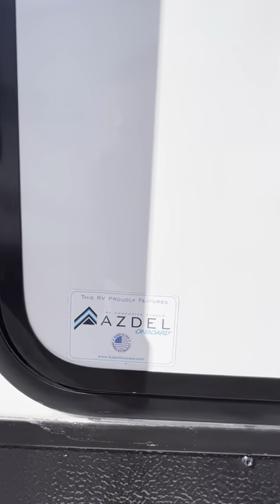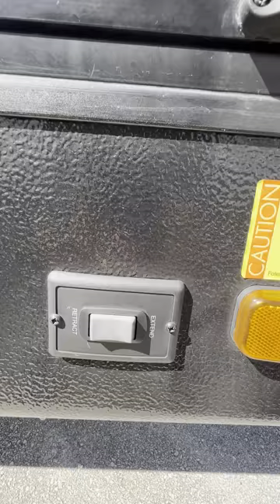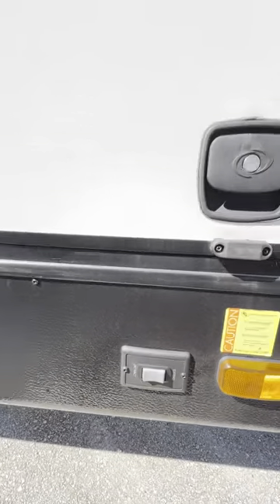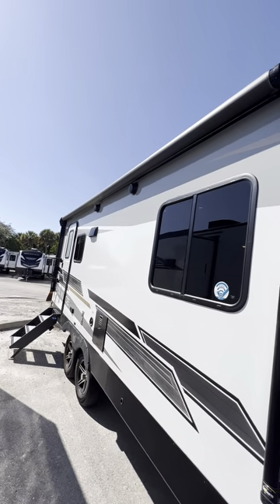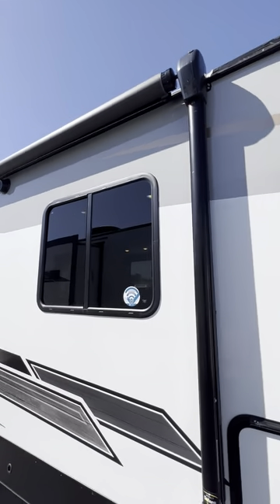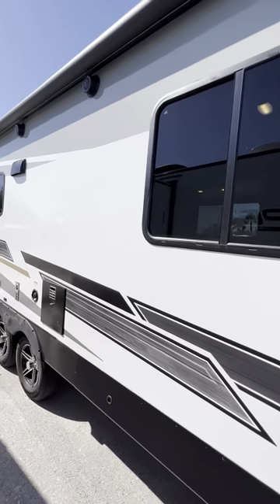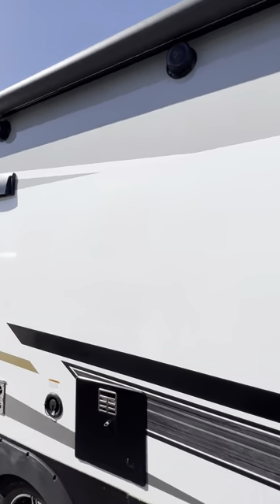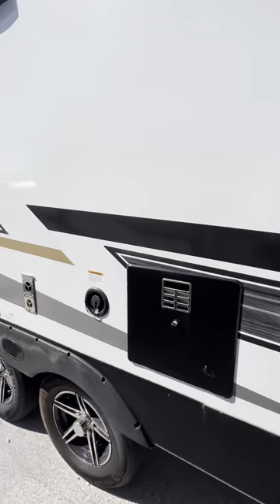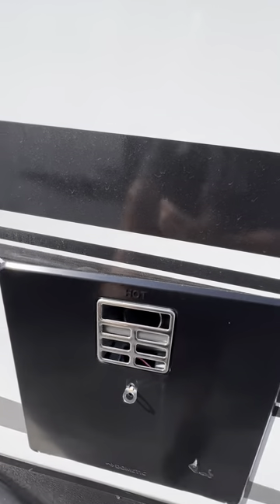This unit has ASDell siding — a green composite that will never delaminate on you. It also has electric stabilizing jacks, very nice. Looking down the side, you have a 16-foot full-length awning — plenty of camping space to keep you out of the elements and give you some shade. You have outdoor speakers for entertaining and here's your hot water tank.